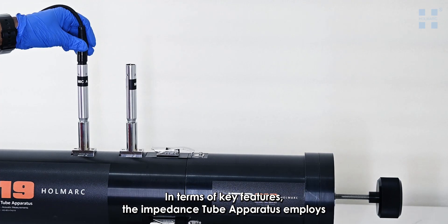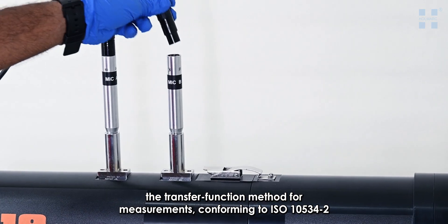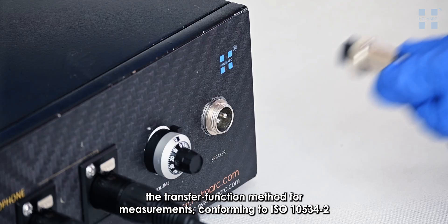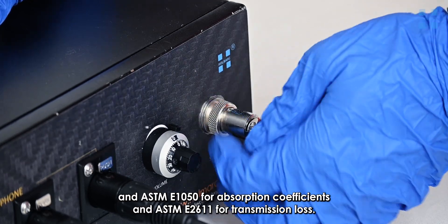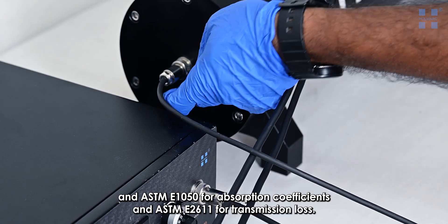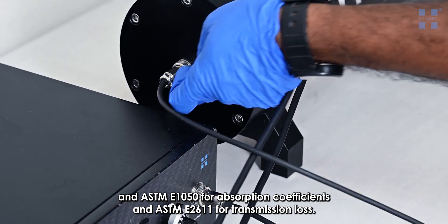The Impedance Tube Apparatus employs the transfer function method for measurements, conforming to ISO 10534-2 and ASTM E1050 for absorption coefficients and ASTM E2611 for transmission loss.